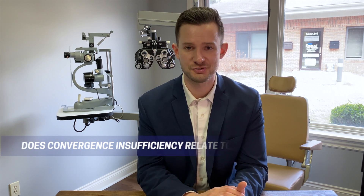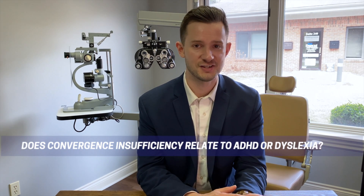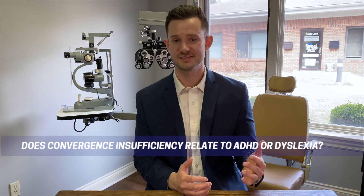Some of the questions that we get asked: does convergence insufficiency or vision problems relate to attention issues like ADD or ADHD, dyslexia, or other learning disabilities? The answer is yes. There's a big overlap in the symptoms and signs that we can see with these different conditions — a vision problem could be mimicking those attention or learning problems. Some kids, as they learn how to see the page more efficiently and stop seeing double, that in itself can make them a better reader because they're not working so hard to do something that should be automatic and easy.